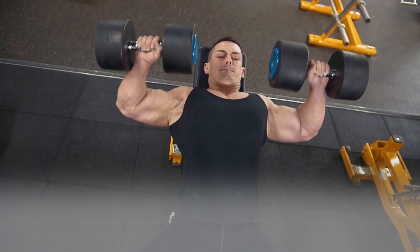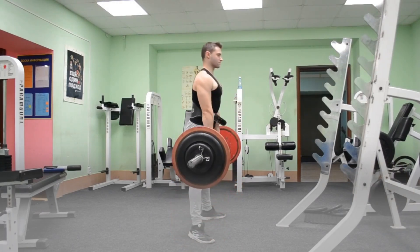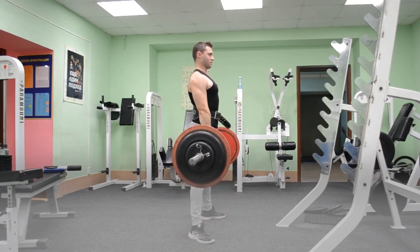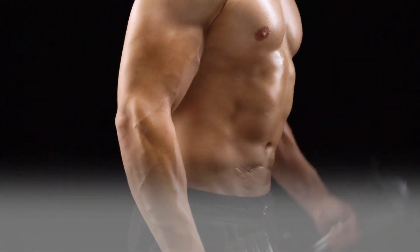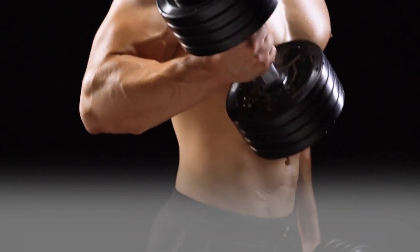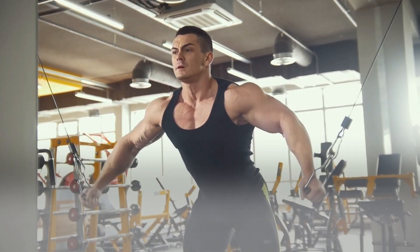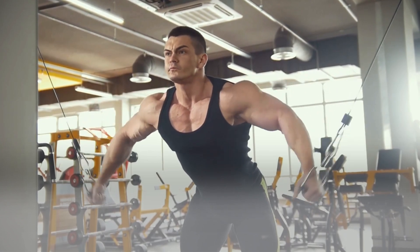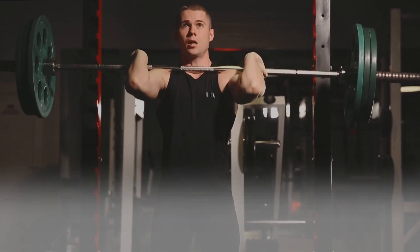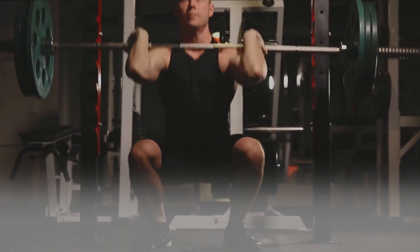2. Engage in Strenuous Exercise. Even if you don't train as long, a higher-intensity activity promotes muscle growth more than a low-intensity workout. If you can comfortably complete more than 10 repetitions at once, keep working hard and increase the weight. Always use good form, and switch up your workouts rather than repeating the same ones. Maintain your intensity and push yourself even when the activity gets easier. If you don't constantly push yourself, you won't gain muscle.